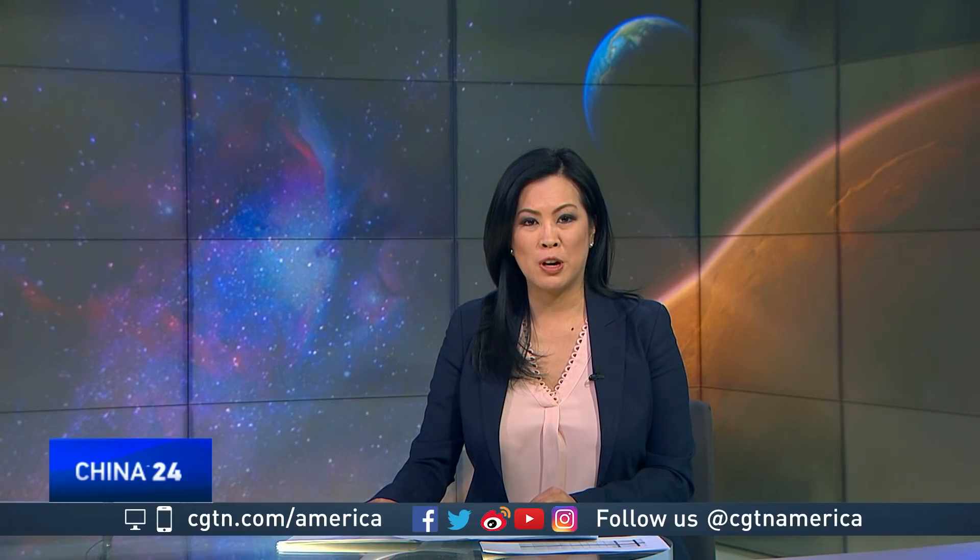From Beijing is Yang Yu Guang. He's a professor at the China Aerospace Science and Industry Corporation and also the vice chairman of the IAF Space Transportation Committee. Professor, what would you say are the best features of this module and how is it different than what we see today?